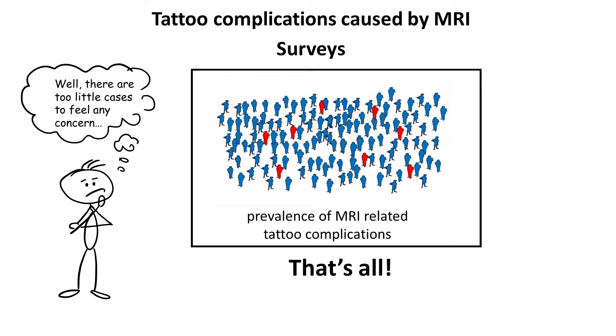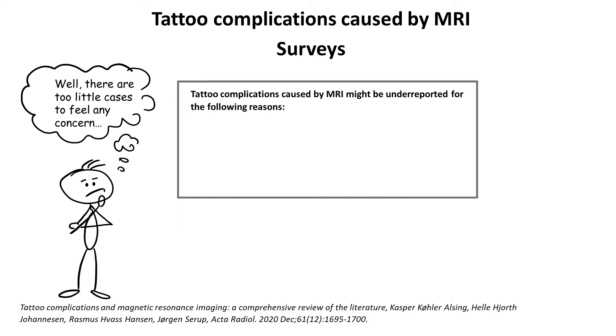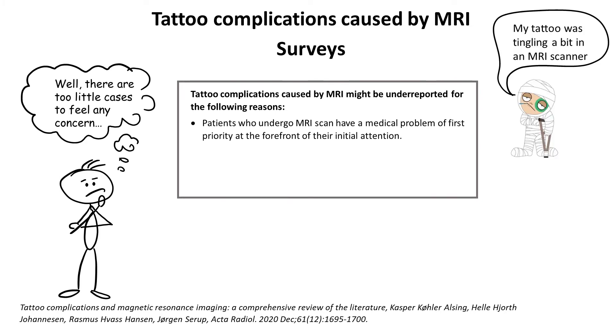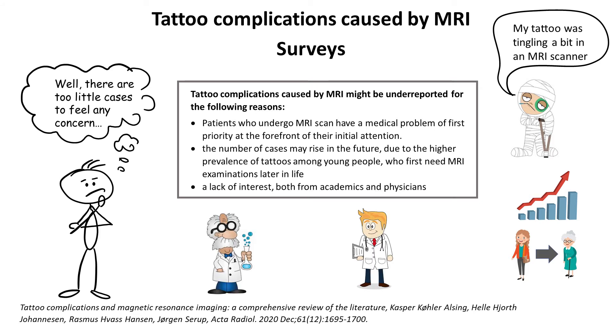You may think there are too few cases to feel any concern, and that is fair enough. However, the cases might be underestimated for the following reasons: patients who undergo MRI scans have a medical problem of first priority, and a burning sensation in a tattoo — unless it requires termination of the examination — simply does not seem like an important problem. The number of cases may rise in the future due to higher prevalence of tattoos among young people who need MRI examinations later in life. Finally, there is a lack of academic interest in the topic as well as a lack of knowledge among physicians.